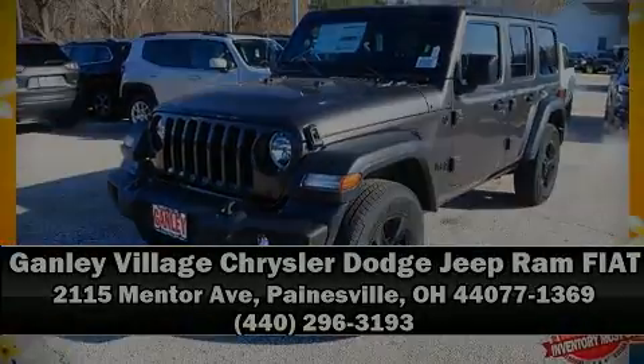Jeep ensures the safety and security of its passengers with equipment such as dual front impact airbags with occupant sensing airbag, integrated rollover protection, traction control, brake assist, ignition disabling, and four-wheel disc brakes with ABS. Electronic stability control stands out as a technologically savvy innovation, keeping you better connected to the road.